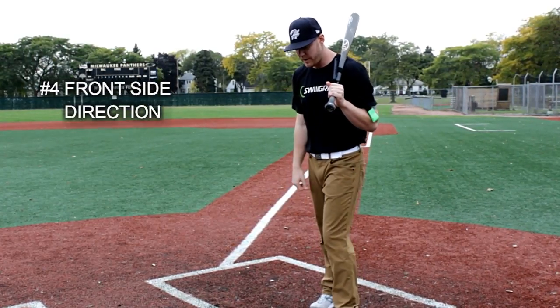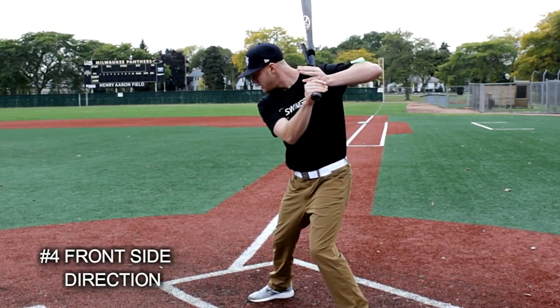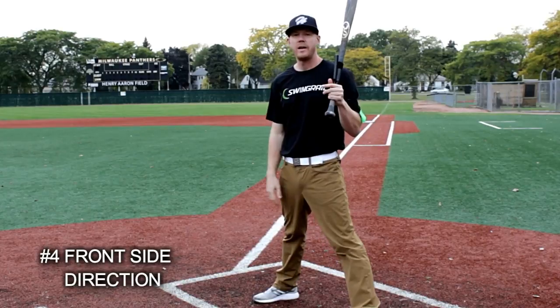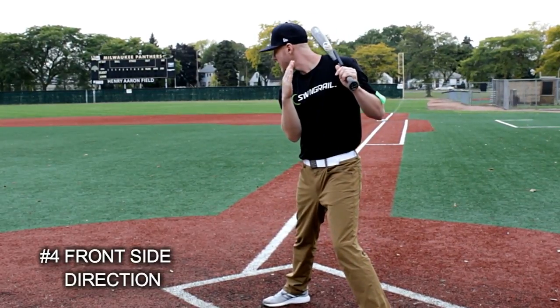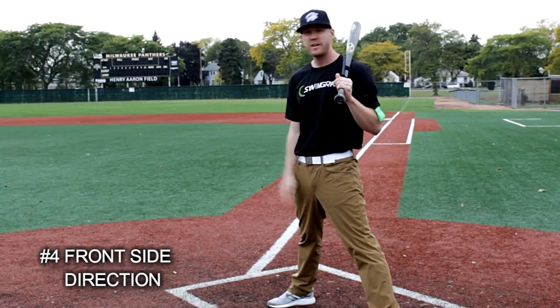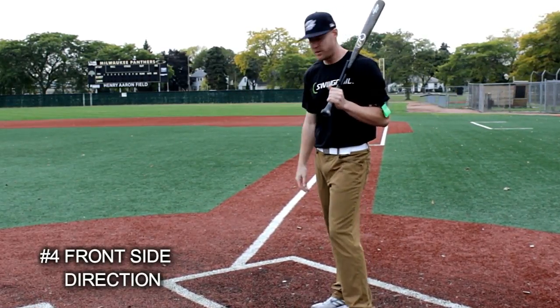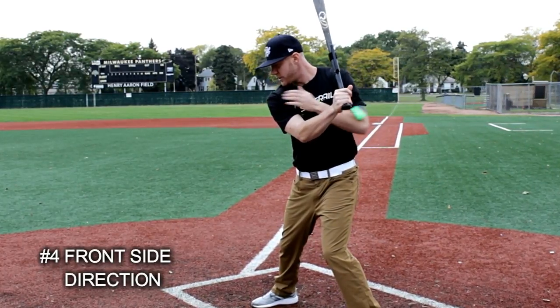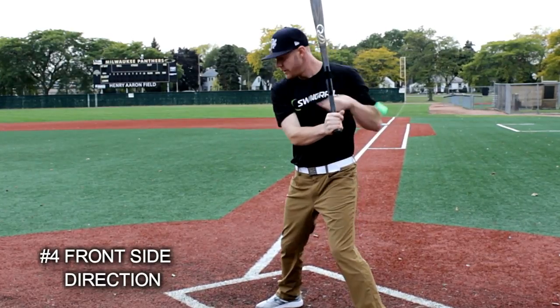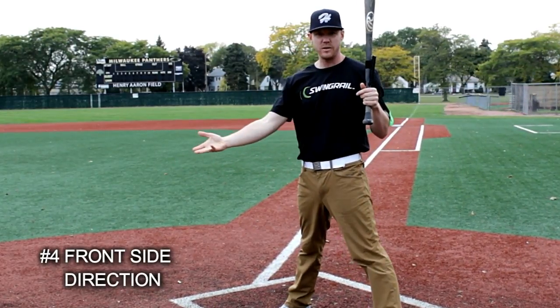Once we've taken our stride, the next step is frontside direction. What that means is tracking the pitch with your front shoulder into the hitting zone. I take my stride, see the pitch, and track it to my contact point in the hitting zone. This is really helpful for different pitch speeds, pitch types, and locations — taking your front shoulder to where you think the ball is going to be gets you from A to B as quick as possible. For example, on a fastball to the outside corner, I track my shoulder right to that contact point on the outside corner, then engage my swing once my shoulder is buried into that pitch location and speed.